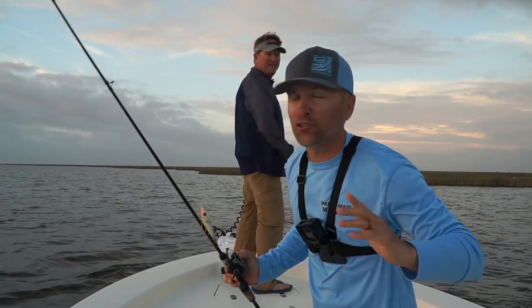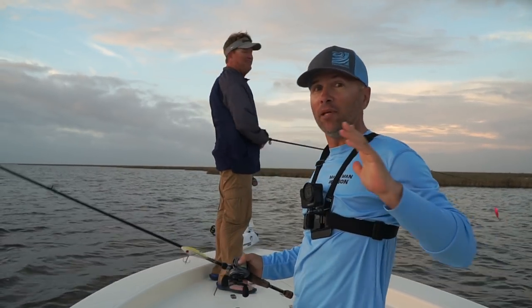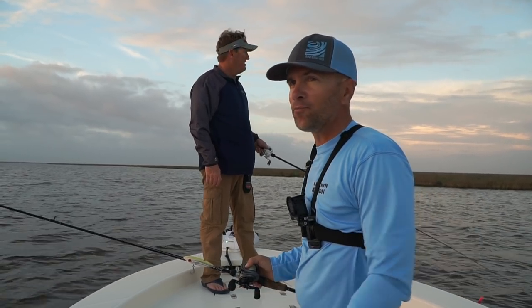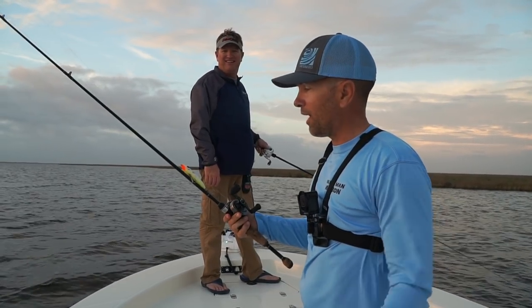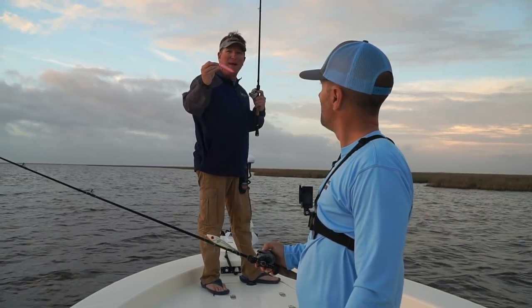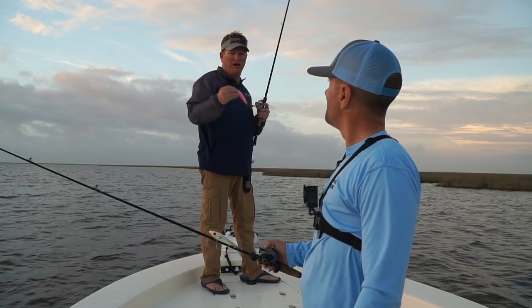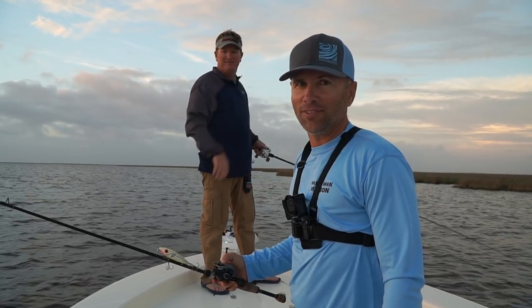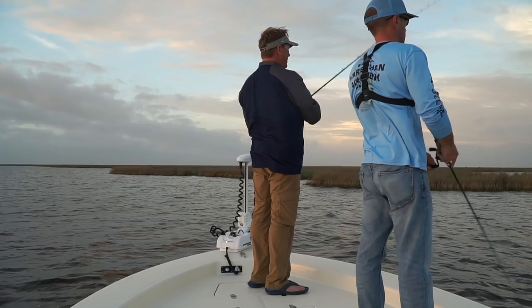Charlie and I are at our first stop. We literally traveled like five minutes from his lodge. The water's nice and pretty in here, and we're both throwing topwater baits. I've got a She Dog and Charlie has the CI series Mirror Lure. Hot pink — real clear water. I love hot pink or chartreuse in clear water. Let's see what happens.